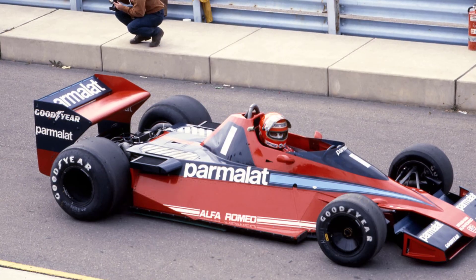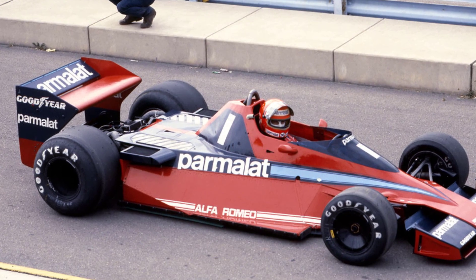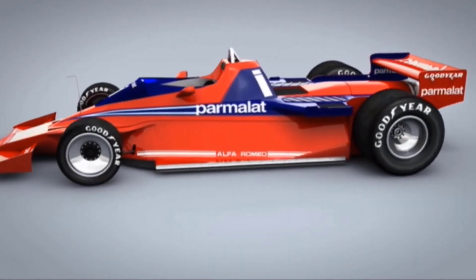In mid-1977, Brabham designer Gordon Murray started work on the ambitious design of the BT46. It was intended to compensate for the weight of the engine and fuel and allow the Brabham team to take a large technical step forward as well as to improve safety.